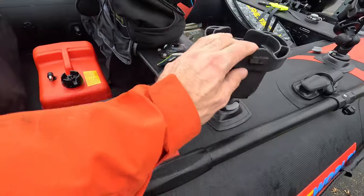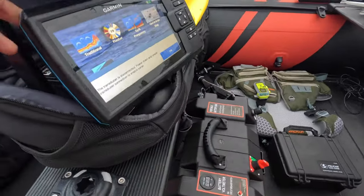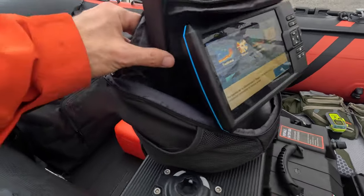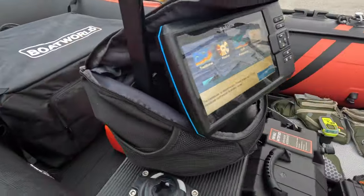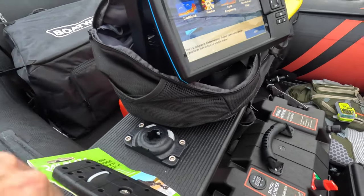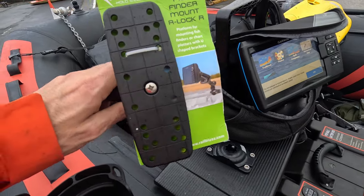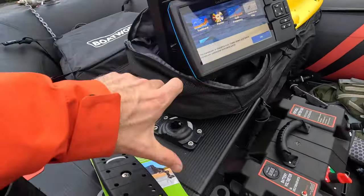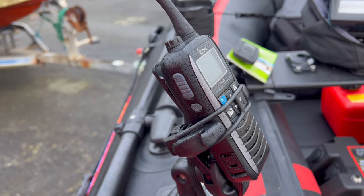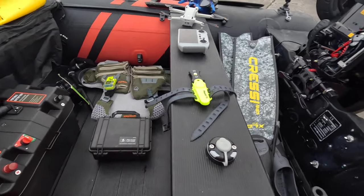I've got a Barica drinks holder — I do take it off because it gets in the way when you're rowing, but it is quite useful. This here is my Garmin Striker 7sv with an integrated battery kit, but I never really liked it because it slides around. That's why I've put the Railblazer mount on here and the fish finder mount lock — so I can put my fish finder here and my battery in either box. Standard VHF radio; I always keep a dive knife handy. I think I've covered everything.